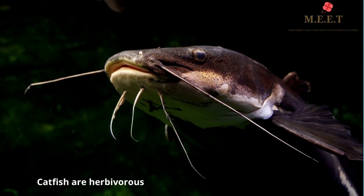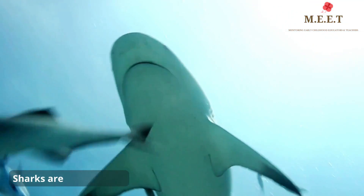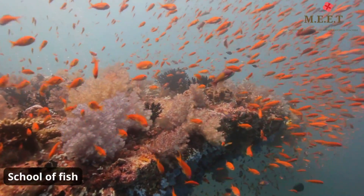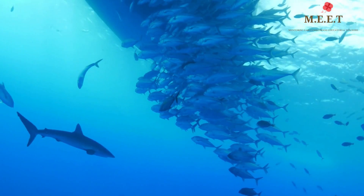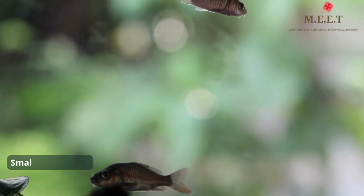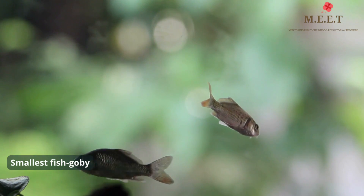Some fish, like the catfish, are herbivores, which means they eat only plants. Others, like the shark, are carnivores, which means they eat other creatures. A group of fish is called a school. Fish travel in big groups for protection from predators.